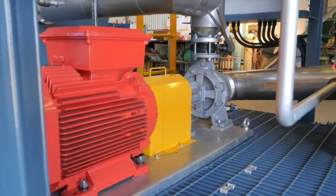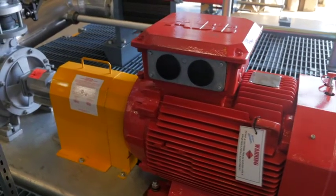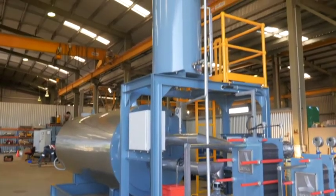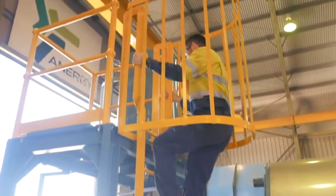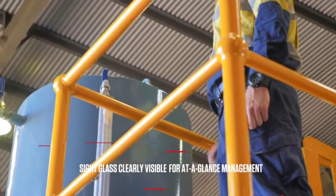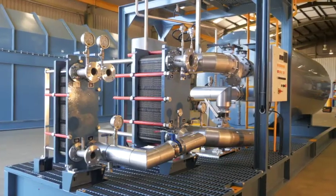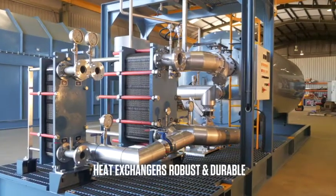A high-temperature centrifugal pump circulates the oil through the heating coils and on through heat exchangers, while an on-board ladder provides easy inspection access to an expansion tank. A sight glass is clearly visible for at-a-glance management of thermal oil expansion.